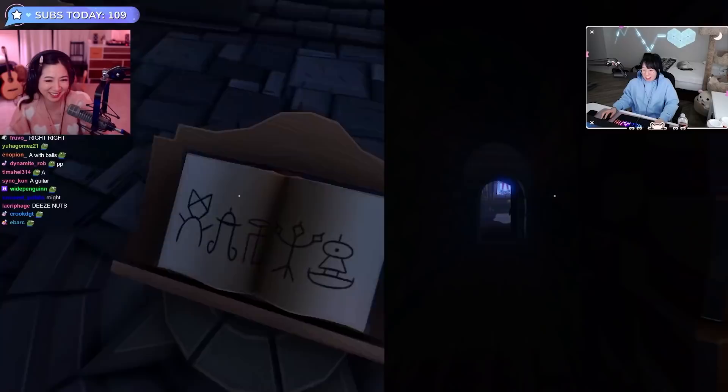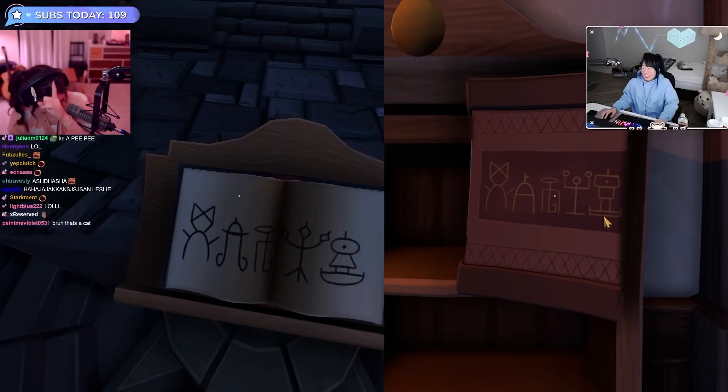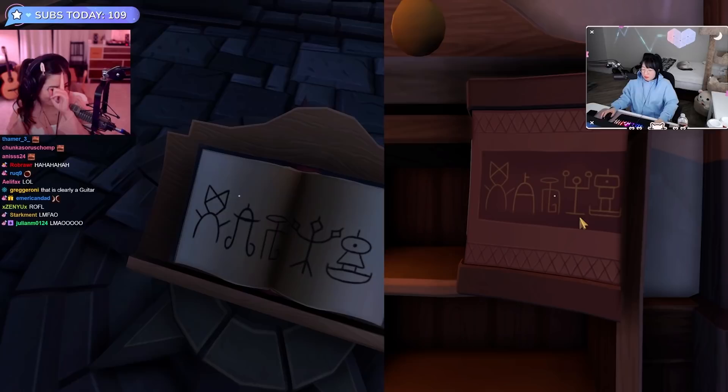It really does. And at the top of it, there's a little line coming out of the top — like, you know, there's a line coming out of the top.